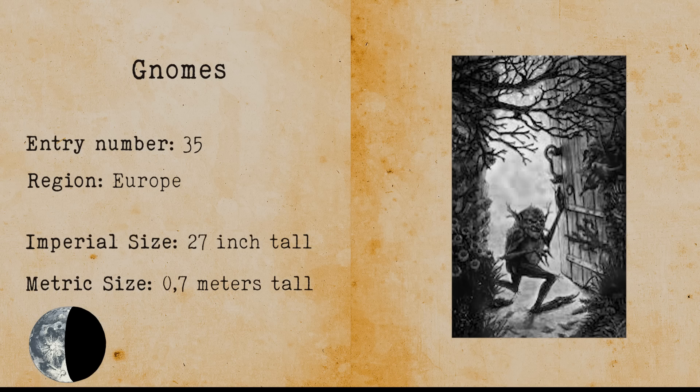Gnomes. A gnome is a mythological creature that is a small humanoid living underground. The word gnome is Greek for earth dweller.